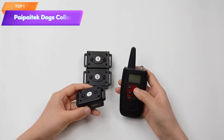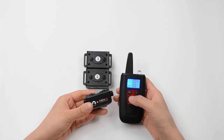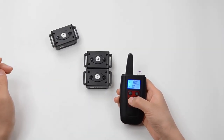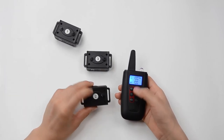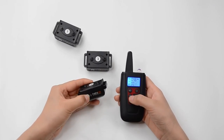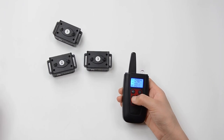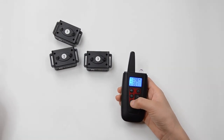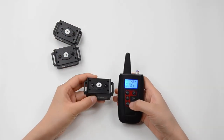Top 1 is a remote-controlled collar that uses sound and vibration, rather than prongs, to train dogs. It has a range of 3,300 feet, is waterproof, and comes with a remote control for easy operation. It is designed to be a safe and humane training tool that reinforces positive behavior in dogs. However, it is important to use it responsibly and seek guidance from a professional trainer if needed.